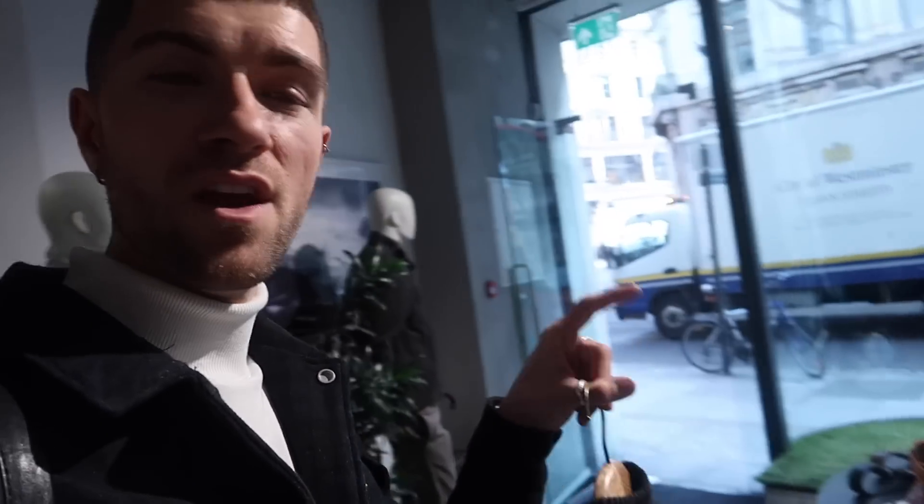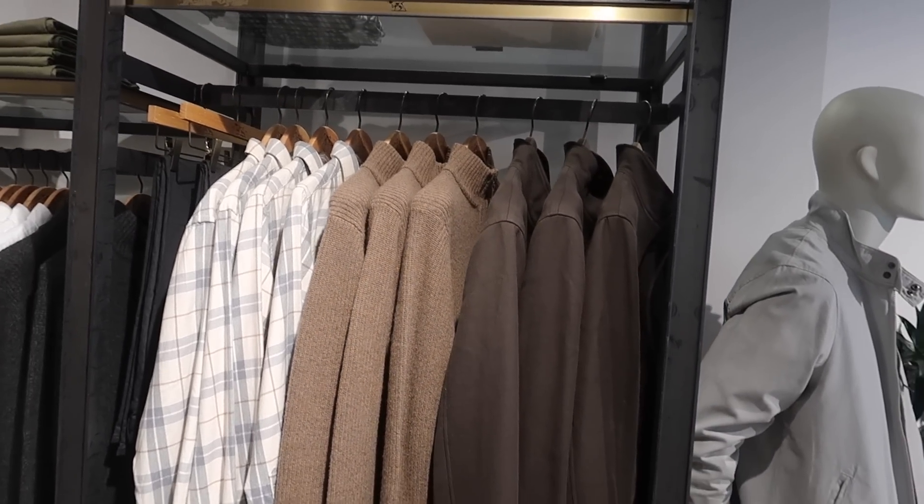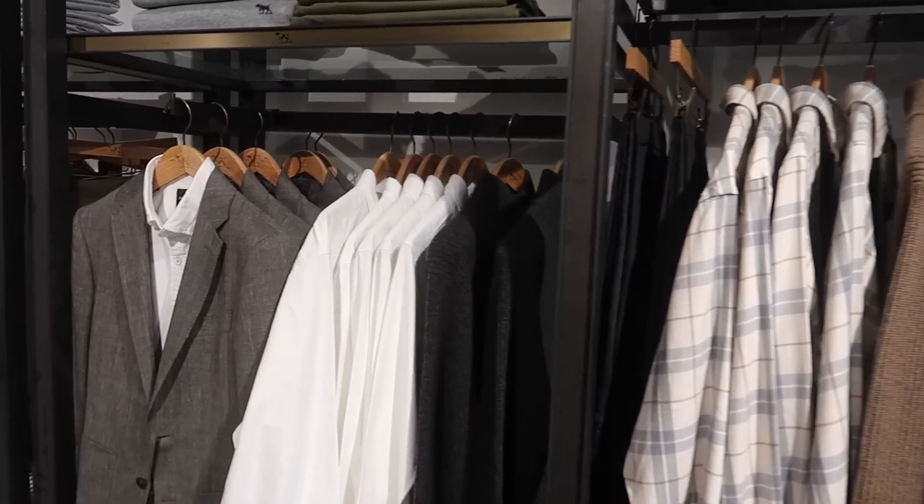It's a New Zealand brand as I said, and all of their cotton comes from Australia. Their leather goods are made entirely in Italy. Clothes come with a two-year warranty, and it's literally just off Regent Street. I feel like their clothing is for me — it's classic, timeless, really smart, with some lovely pieces.